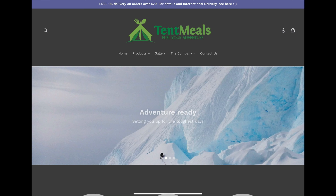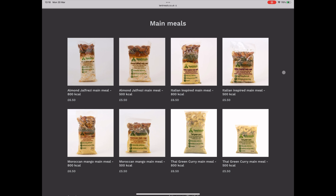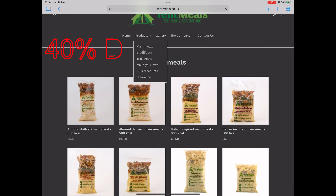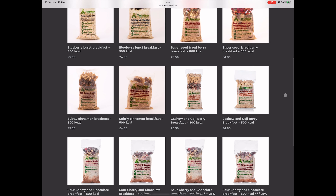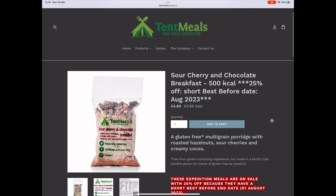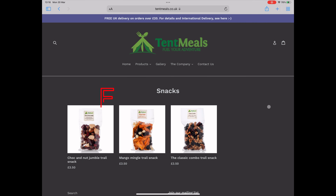Just want to let you know about a fantastic offer that Tent Meals have sent me. Tent Meals specialise in expedition food — main meals, breakfasts, and snacks. They've kindly sent me a 40% discount code to share with you. Head over to tentmeals.co.uk and at the checkout enter code Forenze40 to get 40% discount off your order. There's no minimum order and free delivery on all orders over £20.